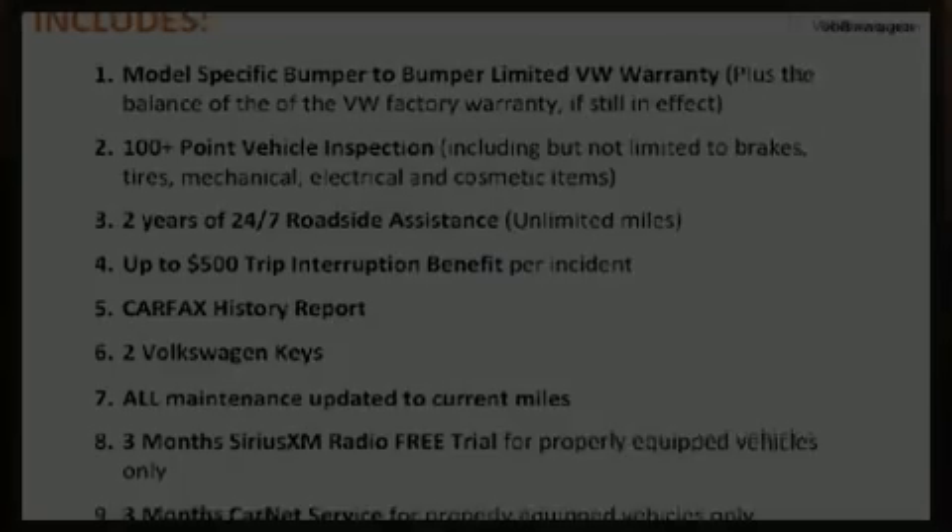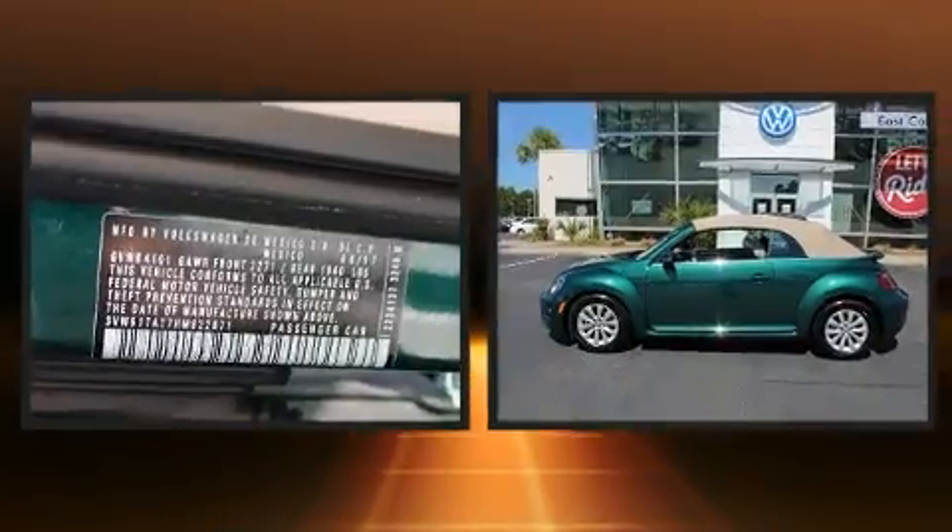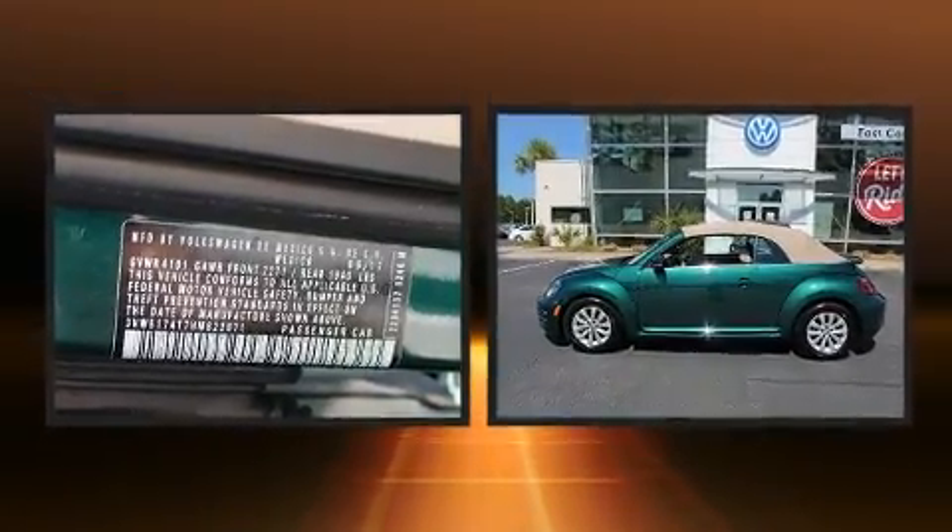Discerning drivers will appreciate the 2017 Volkswagen Beetle. This two-door, four-passenger convertible still has less than 10,000 miles.